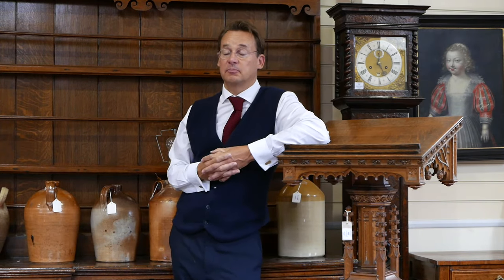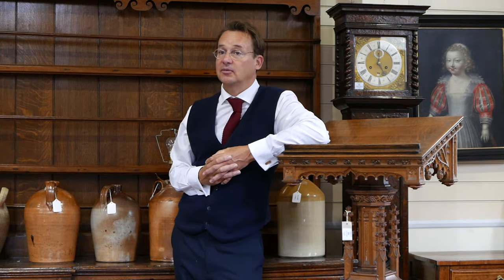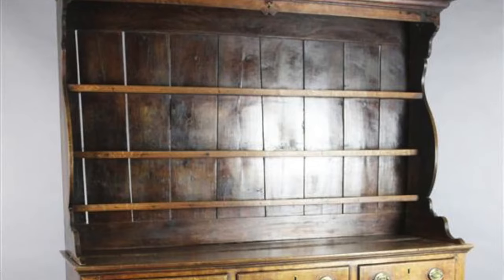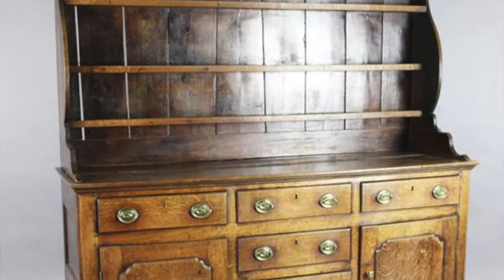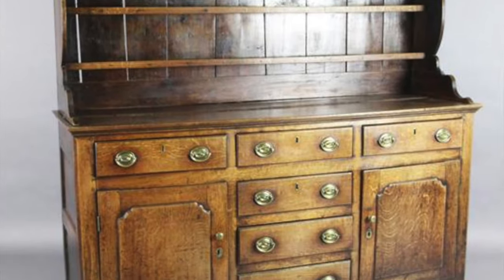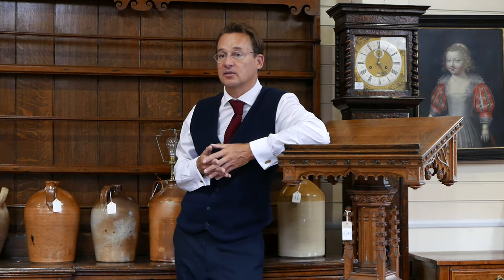So if you have a very nice but rather ordinary George III oak dresser, demand will be modest. If you are lucky enough to have one with some unusual features — perhaps an inverse breakfront or some dog kennel centre, more attractive handles, little bits and pieces that add up — then that could mean you have the dresser that everyone decides they want, and it will fetch a very good price.